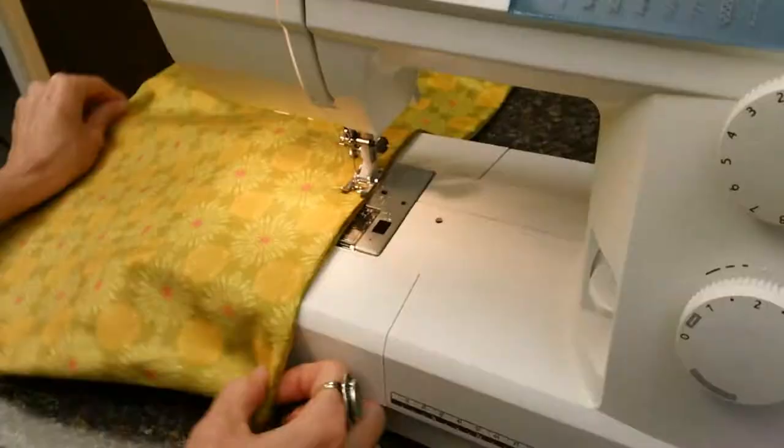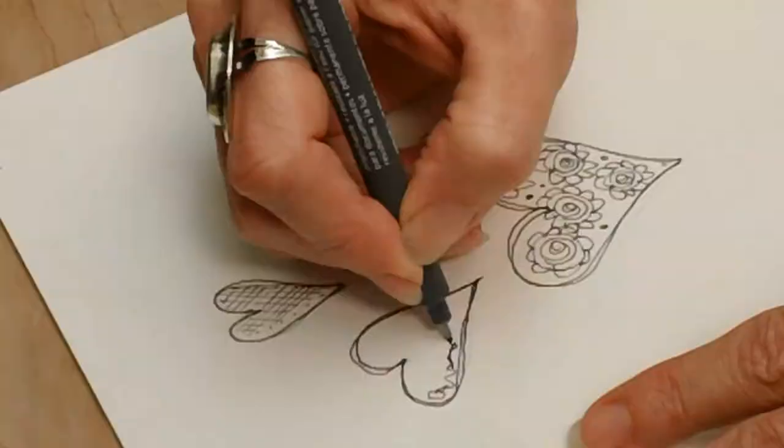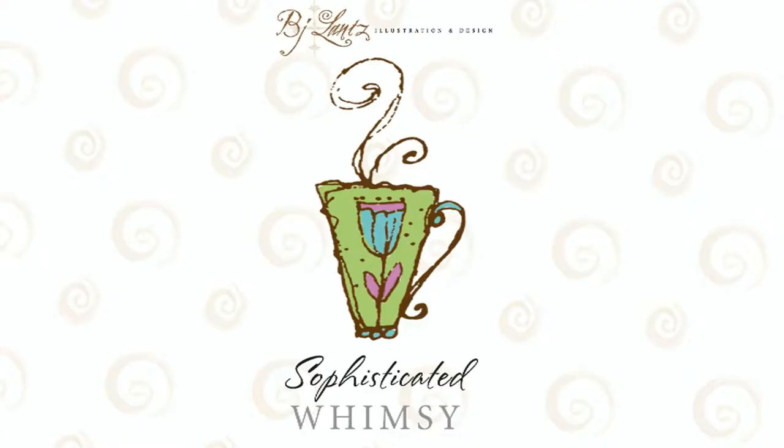Hi, I'm BJ Lance and welcome to my studio. I love this room so much — creative stuff goes on in here you can't imagine. For instance, sometimes I sew using the fabric I've designed for my stylish motif style.